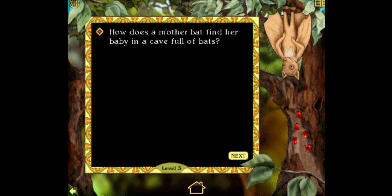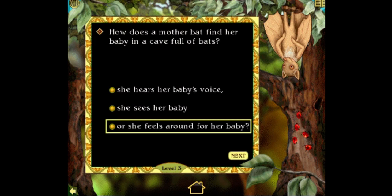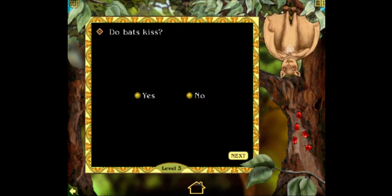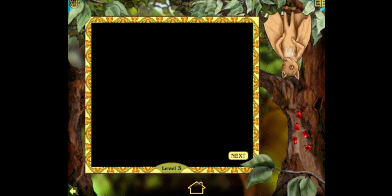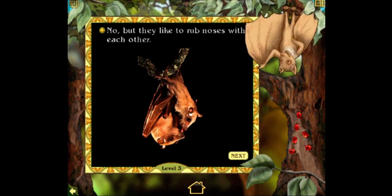How does a mother bat find her baby in a cave full of bats? She hears her baby's voice, she sees her baby, or she feels around for her baby. I'm guessing the last one sounds more likely since bats — well, you'll see. Try again. What? Seriously? Do bats kiss? No. Correct. You sure know your bat facts. No, but they like to rub noses with each other. Good job. Only two more correct answers to go.